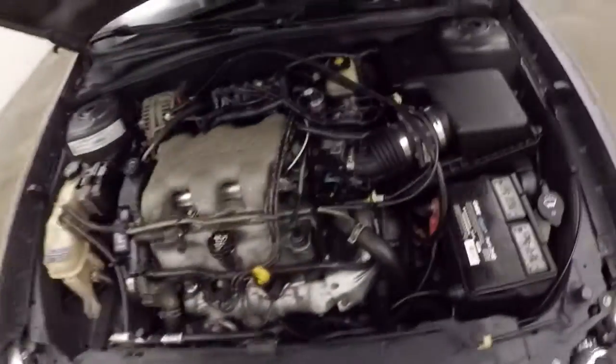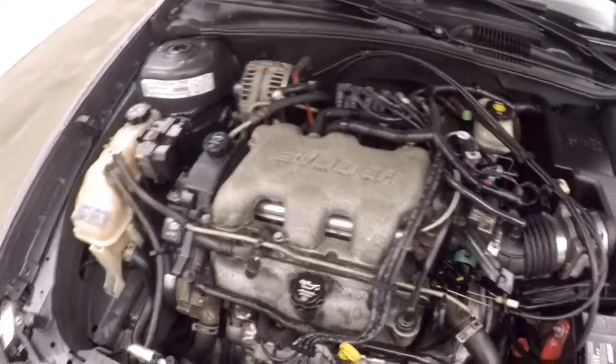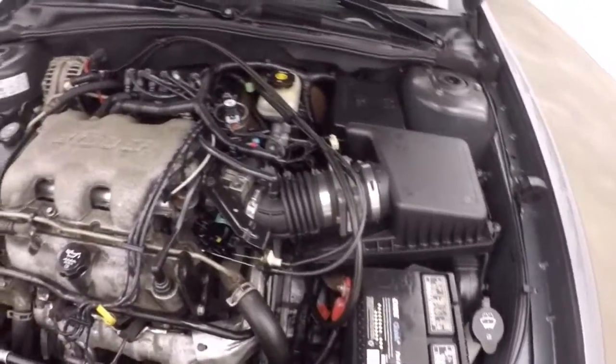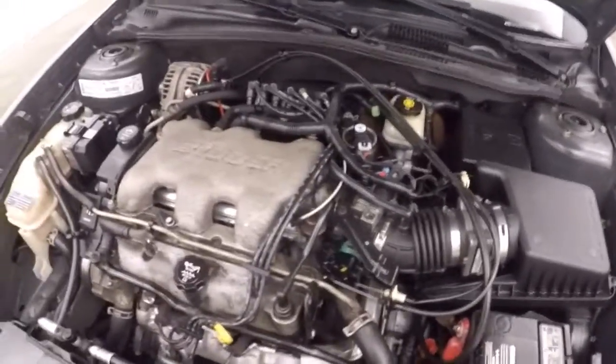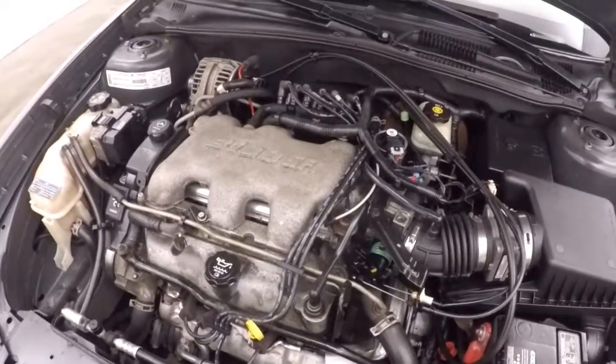Let's look underneath the hood. Nice alloy wheels, good tires. Your 3.1 liter V6 — very strong engine, good on gas. Running nice and smooth. Run forever.